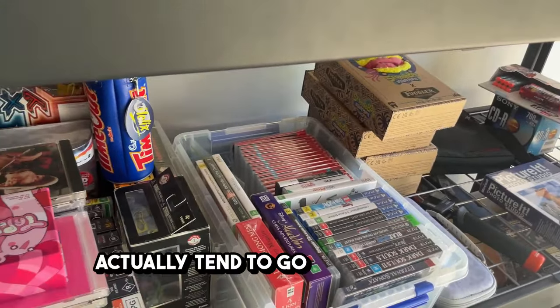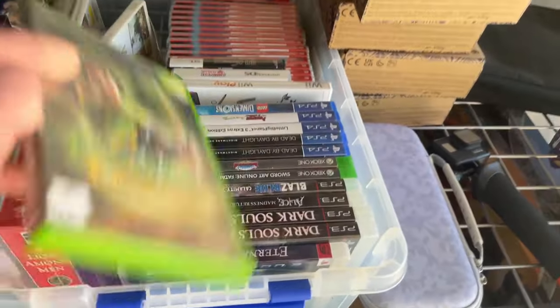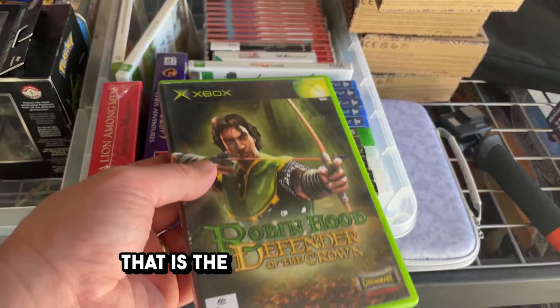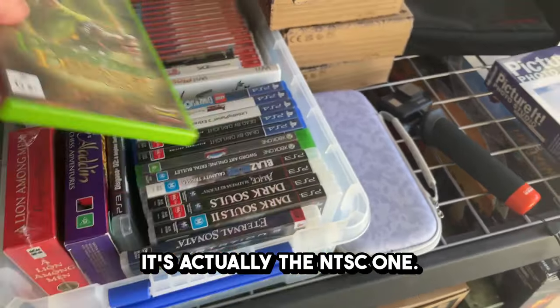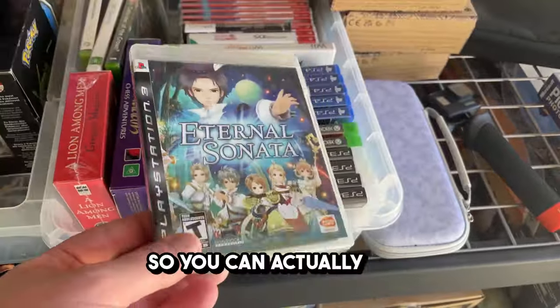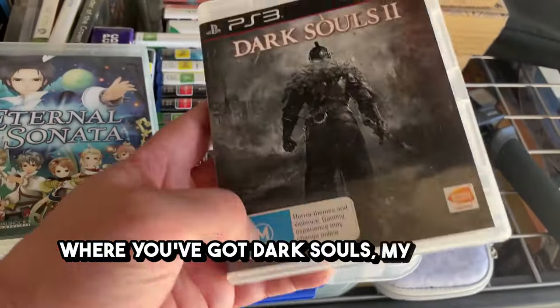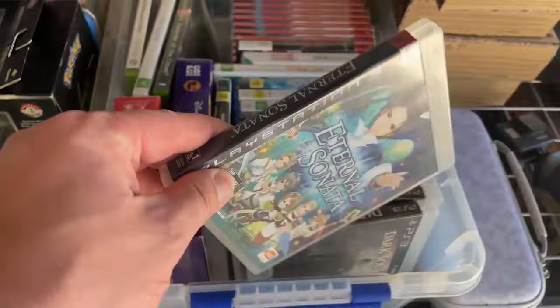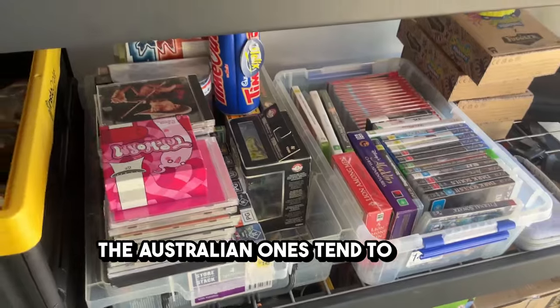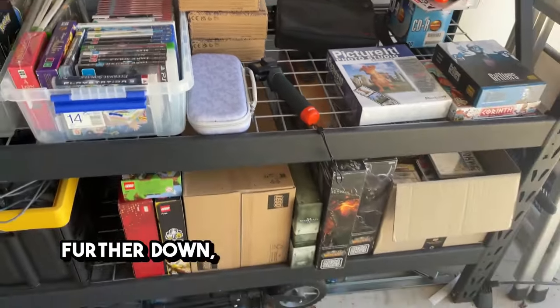If you are selling games — especially in Australia — look for the Australian versions because they tend to go for a premium. I've got some games here such as this Robin Hood one, which is the Australian version but actually the NTSC one. We also have Eternal Sonata — you can tell if it's Australian by the OFLC rating on the box. I've got Dark Souls and we've got the team rating on Eternal Sonata. The Australian ones tend to command a premium because collectors specifically collect them.